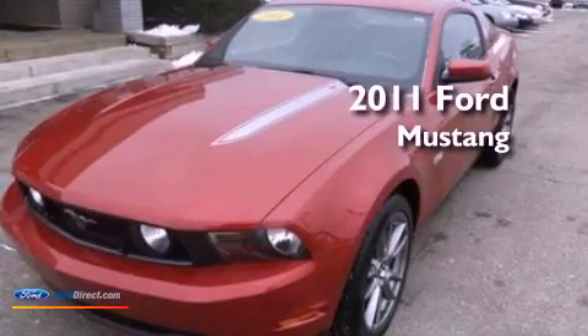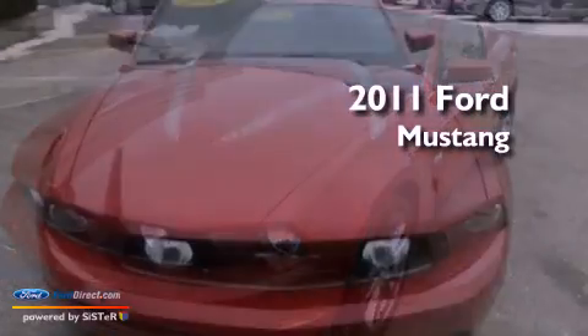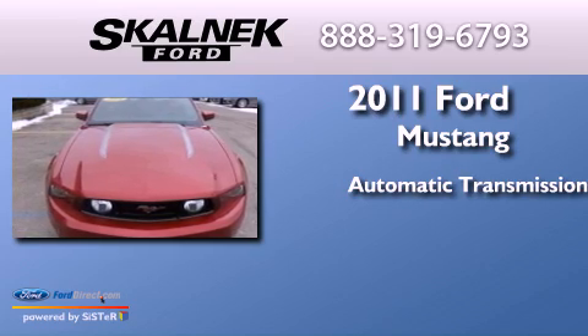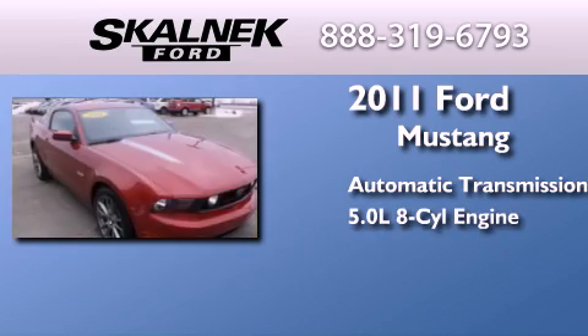This is a 2011 Ford Mustang. This car has an automatic transmission and a 5.0-liter V8.